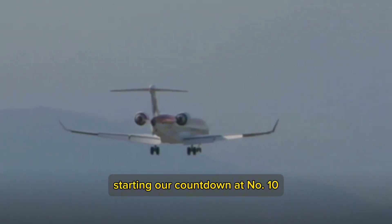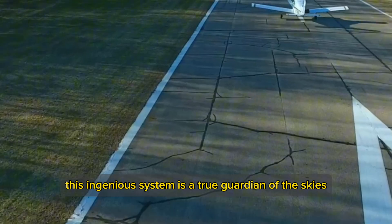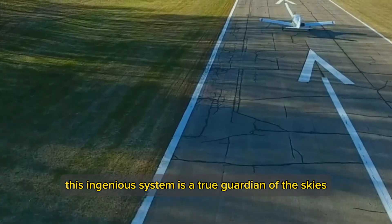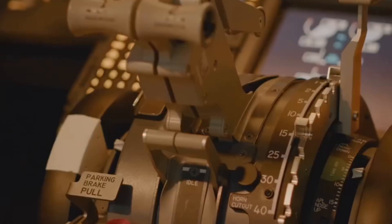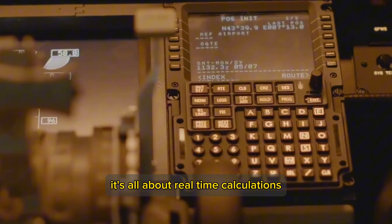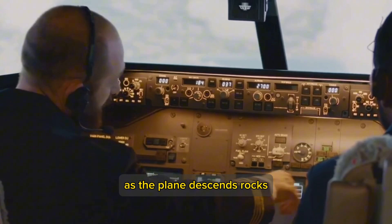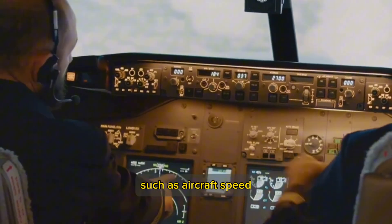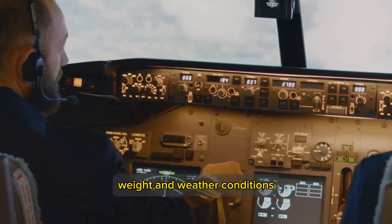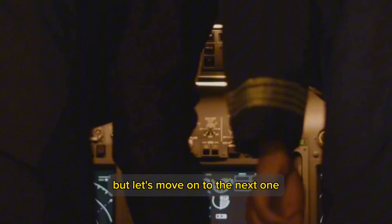Starting our countdown at number 10, we have the Runway Overrun Prevention System, or ROPS. This ingenious system works tirelessly to prevent runway overrun accidents. As the plane descends, ROPS continuously computes the landing distance, factoring in various elements such as aircraft speed, weight, and weather conditions. This enables pilots to make informed decisions and land safely.